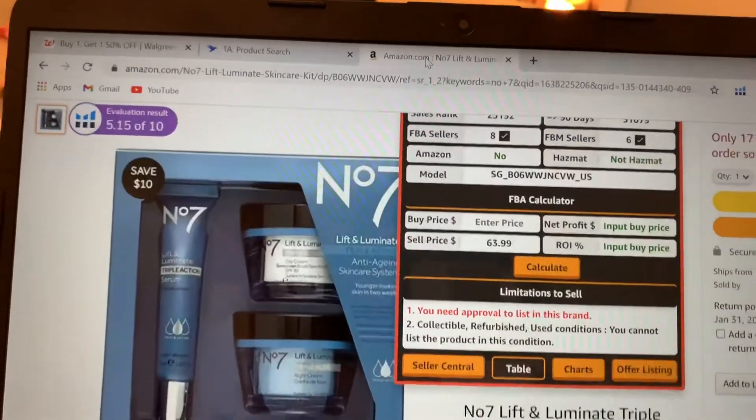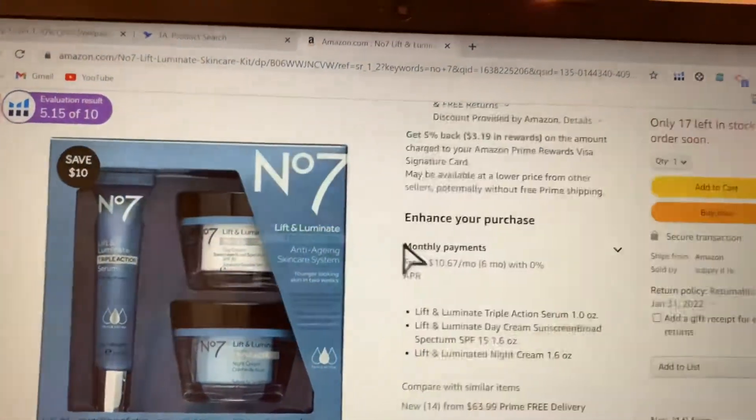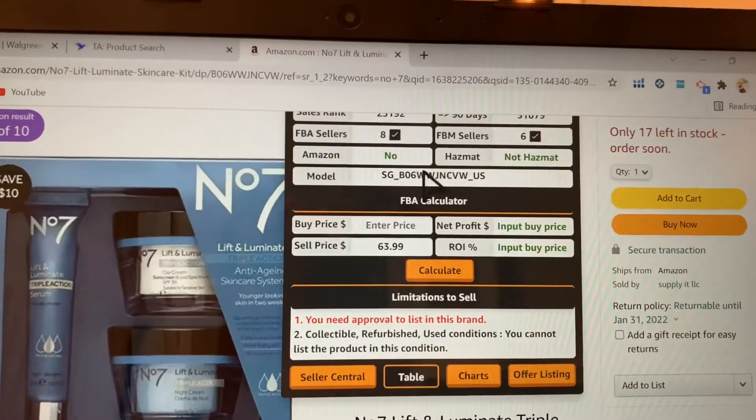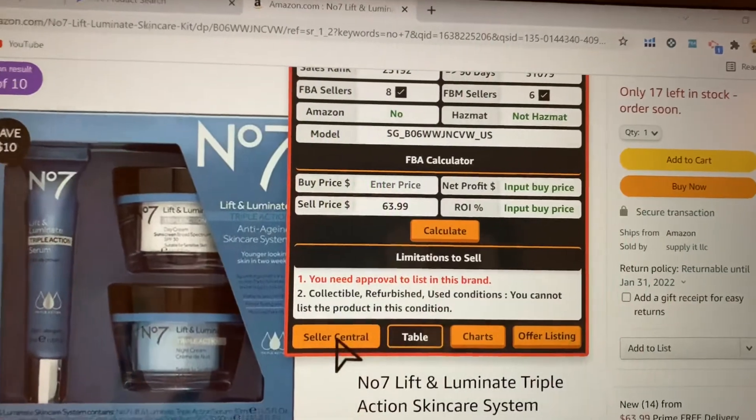The first thing I'm going to want to do is go into Amazon to make sure I can sell this product. It's really important to check here to make sure that the item is not hazmat, otherwise you won't be able to sell it.